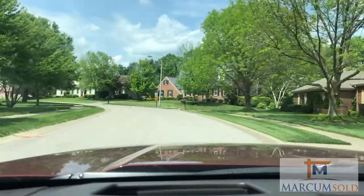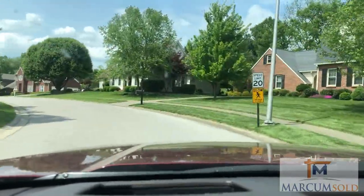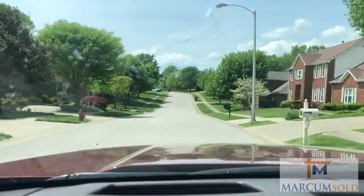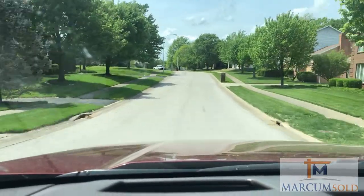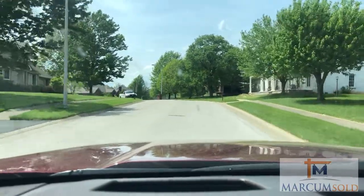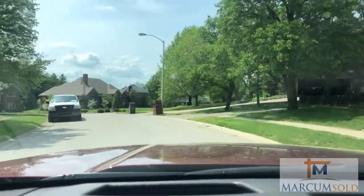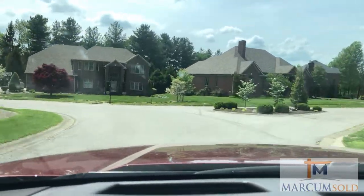Every single house in here is so immaculately maintained — that is one of my favorite parts about it. It is like everyone is in a competition to have the most beautiful grass and landscaping. And all the homes are different. Most were probably custom built or have been customized since they were built. Like I said, we are from the late 1980s, like 1987.